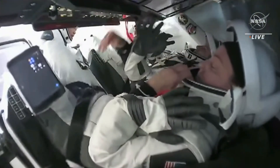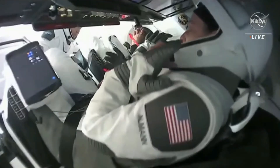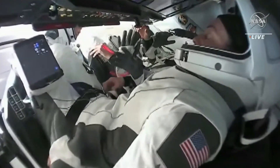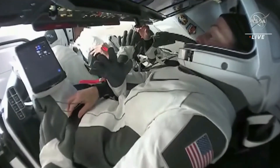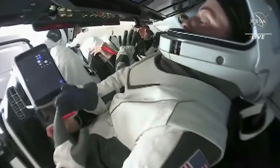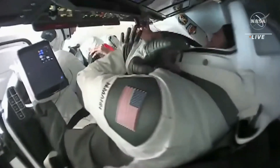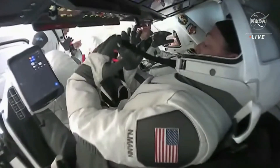Dragon Endurance hatch is closed. We've got a command to send here, and you should see the flight computer state progress to hatch closed imminently. We'll stand by for that, and then we'll check the PPRD ISO valve.